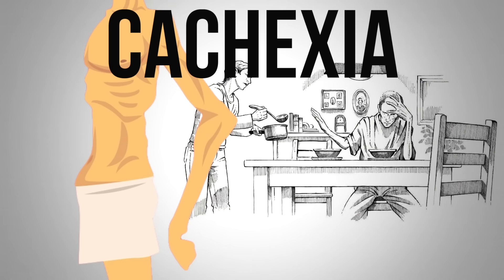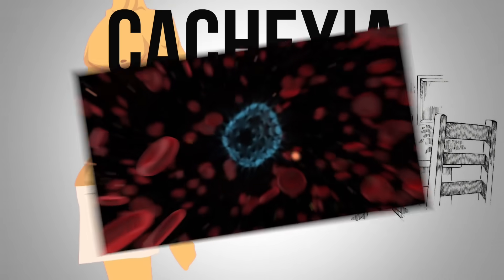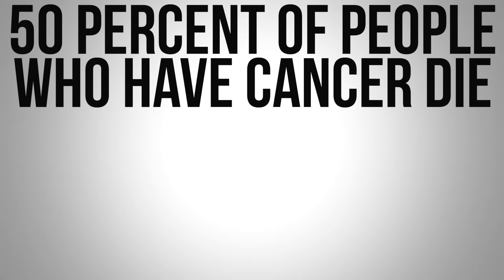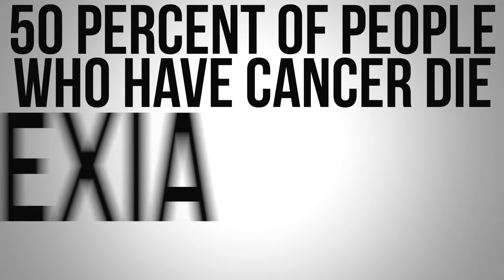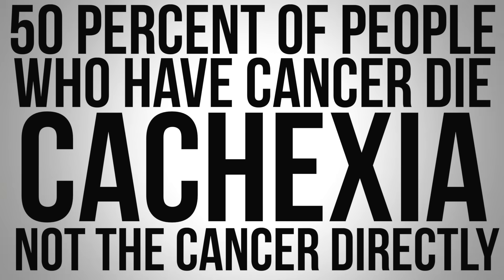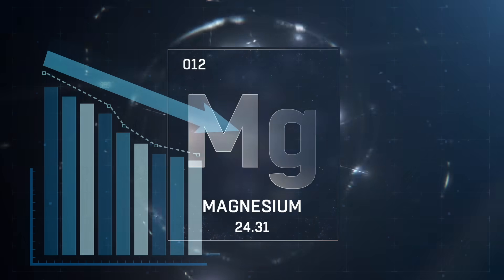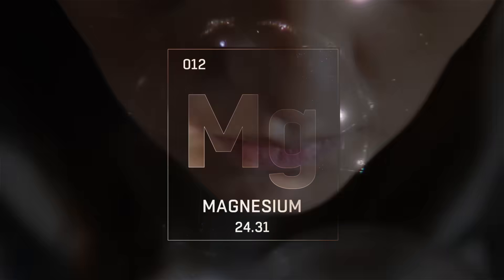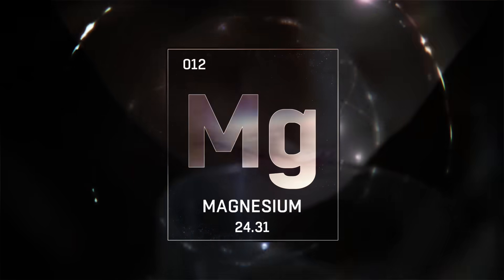The last phytonutrient on the list is allicin, found in garlic. Another issue to address is cachexia — the wasting away of body tissue from diseases like cancer. Over 50% of people who have cancer die from cachexia, not the cancer directly. This problem can be greatly improved by taking magnesium, as there is a huge connection between magnesium deficiency and cachexia. Taking magnesium can help prevent or slow down this process.